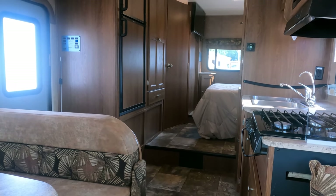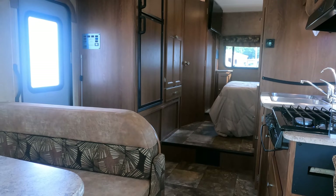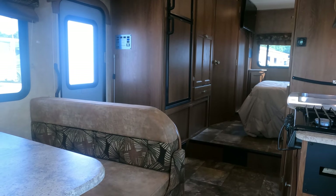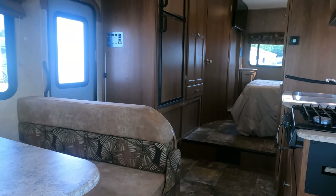Thanks again for watching. Look forward to seeing you here in beautiful Ringgold, Georgia. We have financing with approved credit and delivery available, and we take trade-ins. Give us a call at 706-965-7929.